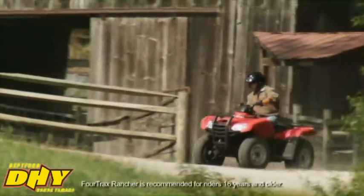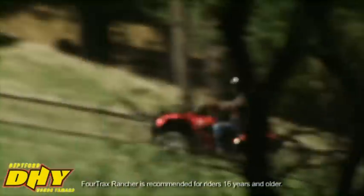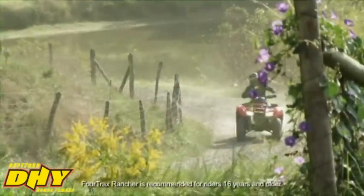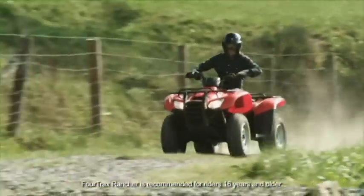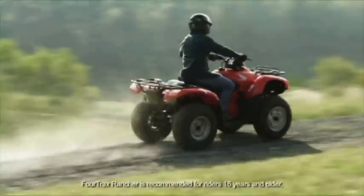Because of this, the Rancher AT is an excellent choice if you need an ATV that gives experienced riders the control they want, and also gives less experienced riders the ease of operation that comes with Automatic Shift mode. If you have both types of riders in your family, you should give the Rancher AT a good, long look.